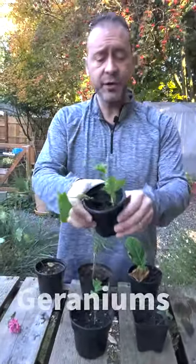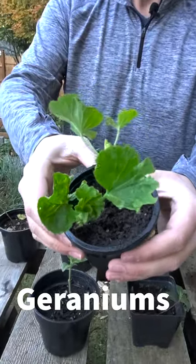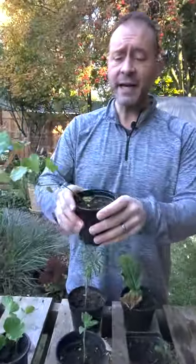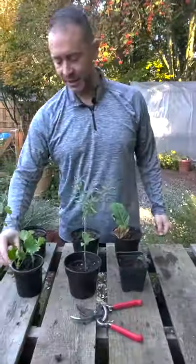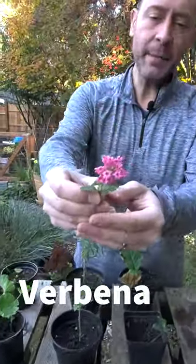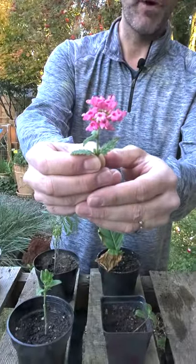Next, you can take cuttings of your geranium plants. Those zonal geraniums you had this year, you can have next year. You can take cuttings of your salvia plants — keep bringing those hummingbirds back to your garden. And lastly, you can take cuttings of your verbena plants of four to six inches, so you have successful rooting.